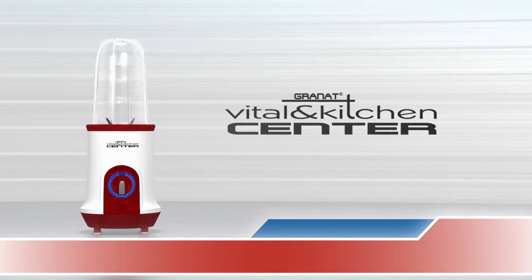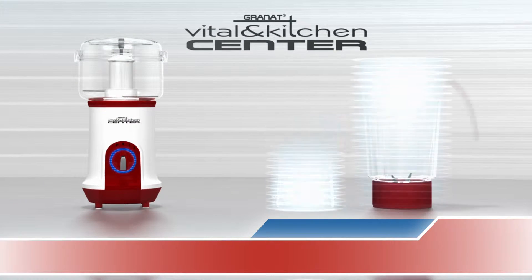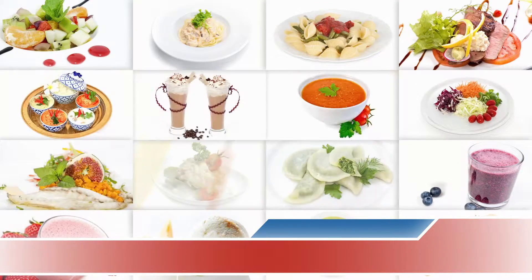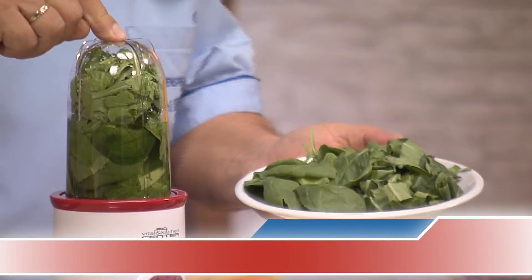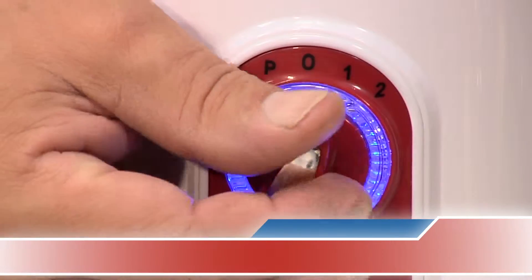Introducing the Vital and Kitchen Center, the essential 4-in-1 health partner for better and well-balanced nutrition. Finally, you can easily process all food, fruits and vegetables at lightning speed, perfectly extracting all the valuable vitamins and precious minerals that we need every day.